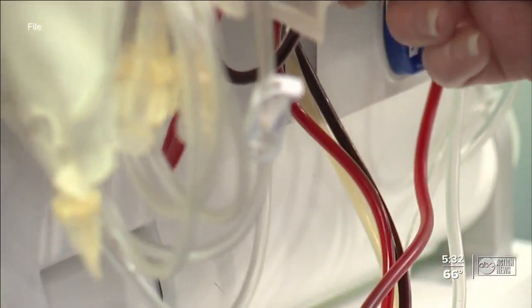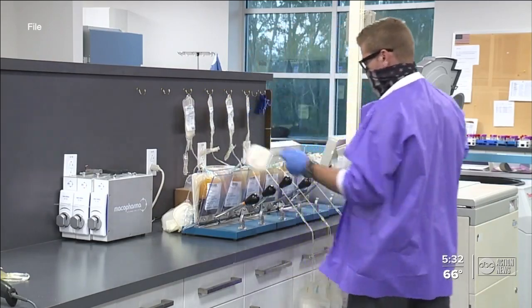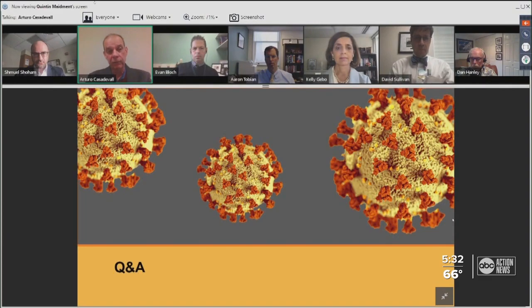In November of 2021, a month after the clinical trial wrapped up, researchers say it works. It can be deployed rapidly, including in times of emergency with emerging infectious diseases. And the infrastructure for collection is already present in low- and middle-income countries. A lot of the countries in the world can deploy this and use it.